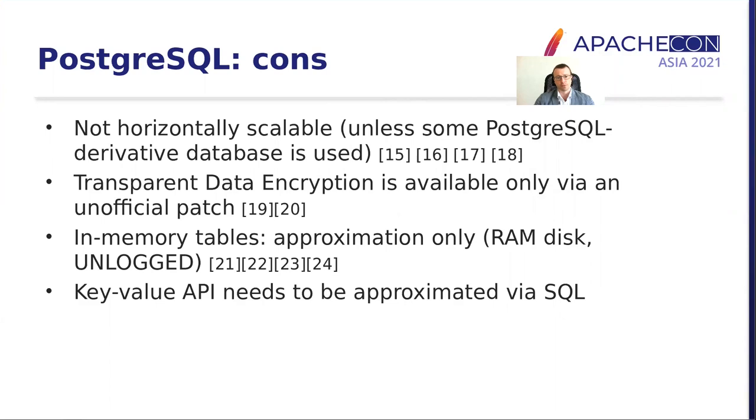But PostgreSQL has a few limitations for our use case. It's not horizontally scalable unless we use some sort of SQL-derivative database such as Greenplum, TimescaleDB, or CockroachDB. It does not support transparent data encryption out of the box — there is only some unofficial patch available and not for the latest version of PostgreSQL. PostgreSQL does not support in-memory tables; this functionality can only be approximated via RAM disks or unlogged tables, but this approximation is not ideal and has limitations. And PostgreSQL, being a relational database, does not have a native key-value API.